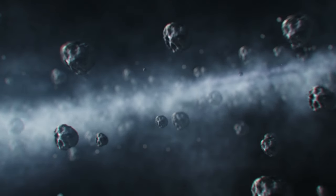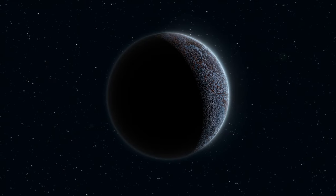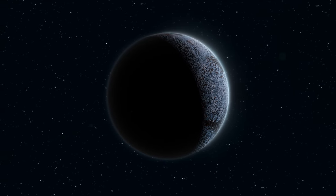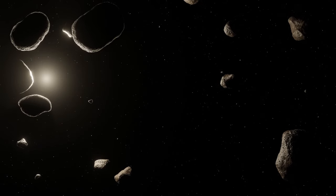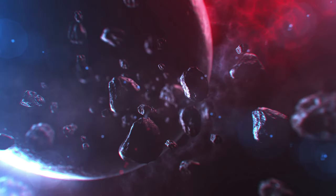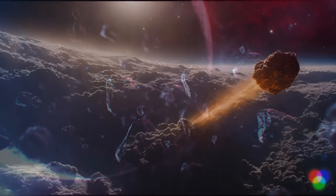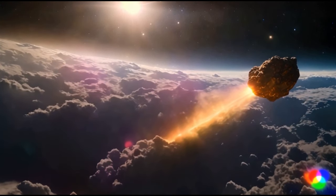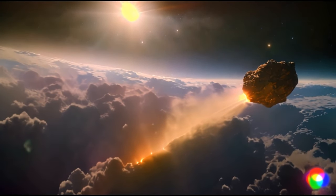In addition to planets, there are many other interesting objects in our solar system. Dwarf planets — such as Pluto and Eris — orbit the Sun but have a smaller mass and size than full planets. Asteroids are small, rocky objects that orbit the Sun in a variety of shapes and sizes, generally moving in orbits between Mars and Jupiter in the asteroid belt. Comets are composed of ice, rock, and dust, originating mostly from the outer regions of the solar system; as they approach the Sun, their icy nuclei melt and vaporize, creating spectacular tails.